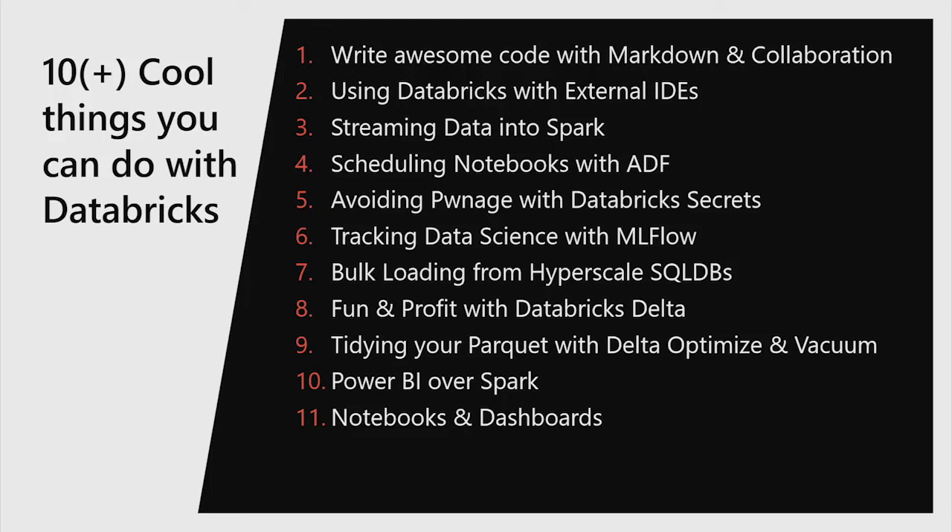Any data scientists in the room? I'll show you MLflow — how you track your models and experiments. We'll look at bulk loading data into SQL DB, Databricks Delta for ACID transactions to make it behave more like a consistent database even though it's in a lake, making Parquet efficient, linking Power BI to Databricks, and also having dashboards inside Databricks itself. That's the plan.